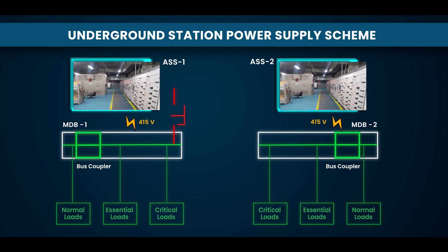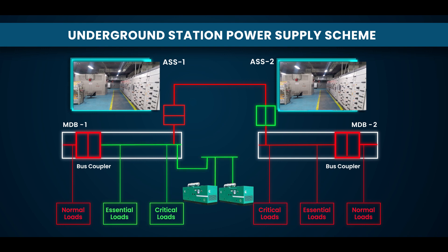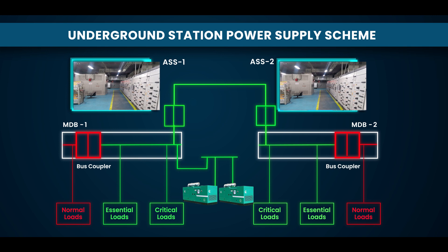In case of failure of both sources of 33 kV power supply, essential and critical loads are provided backup supply using diesel generator sets. In addition, critical loads are also having backup of battery backed UPS.